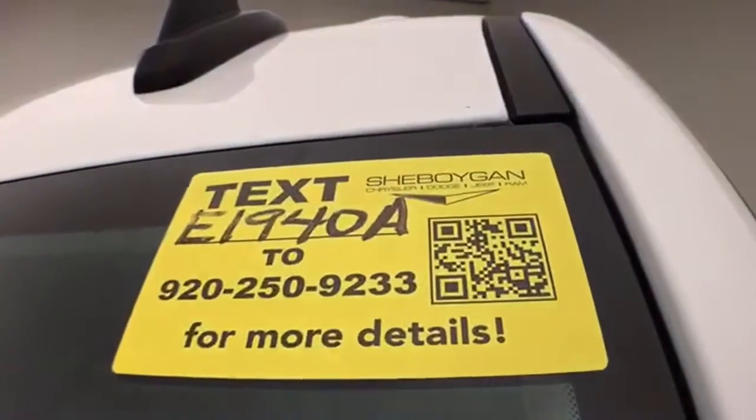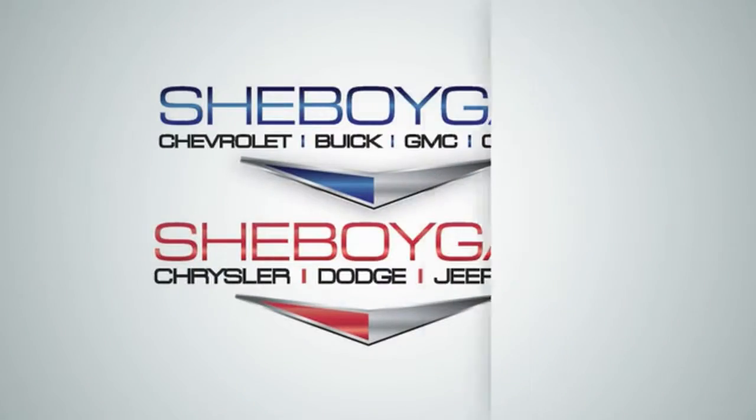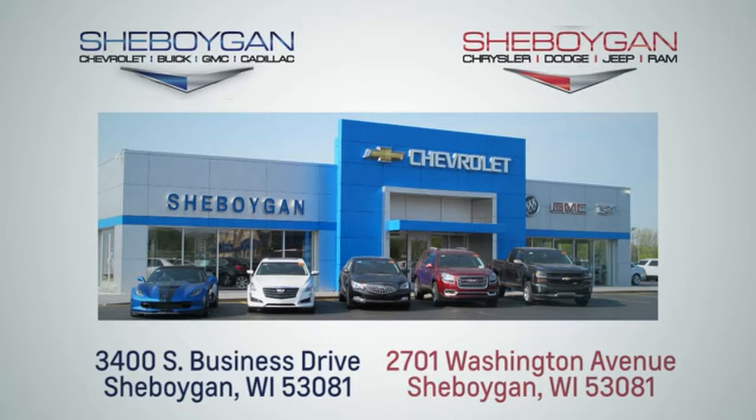For more information on this Silverado, please go to SheboyganAuto.com. We're conveniently located at 3400 South Business Drive or at 2701 Washington Avenue in Sheboygan, Wisconsin.